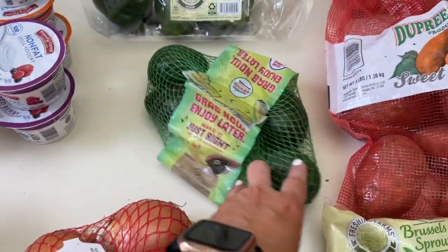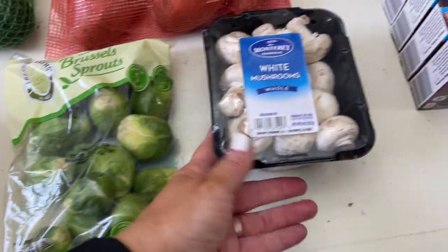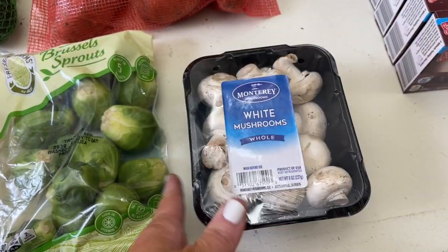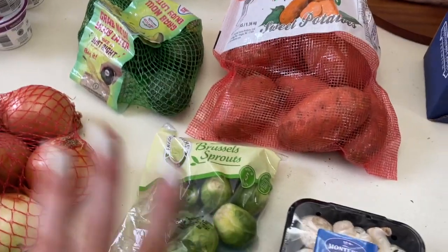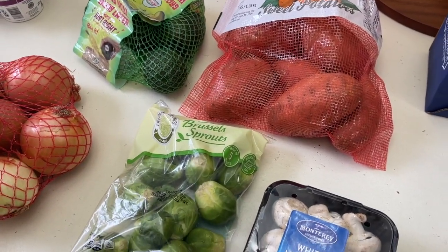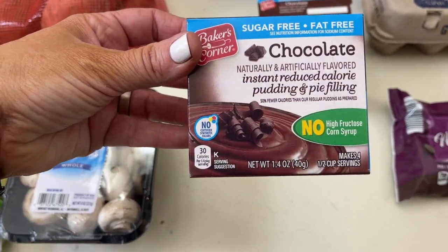For veggies, I grabbed avocados, bell peppers, sweet potatoes, Brussels sprouts, and mushrooms — I really want to sauté some mushrooms this week. That's all the veggies since I still have leftover coleslaw and salad mix.